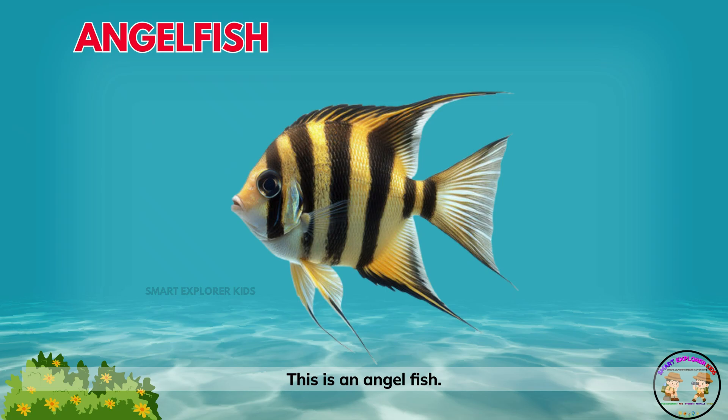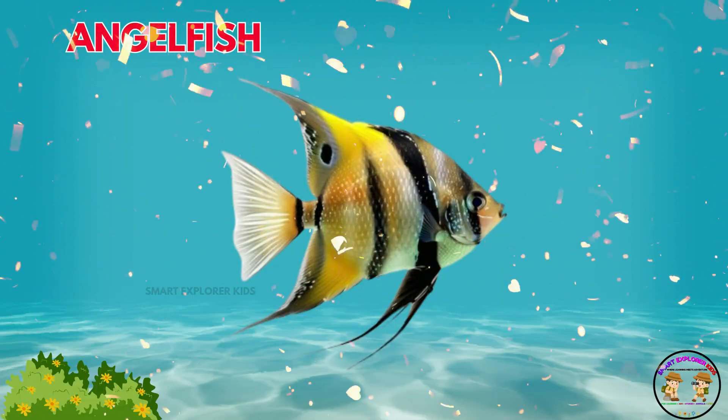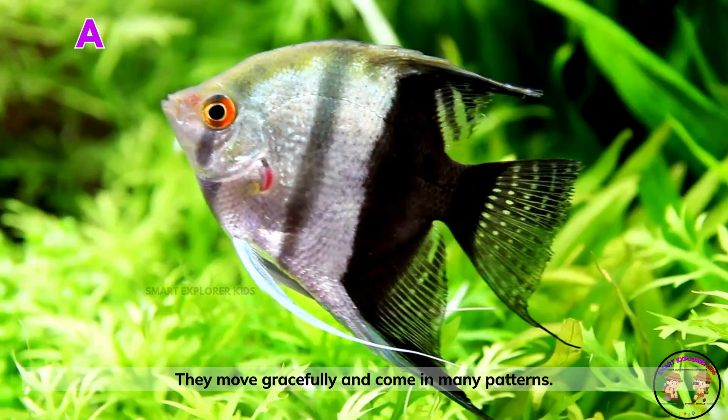This is an angelfish! Angelfish look tall and elegant as they swim. They move gracefully and come in many patterns.